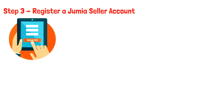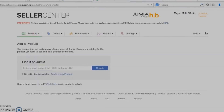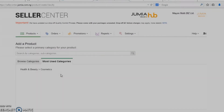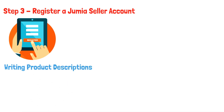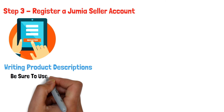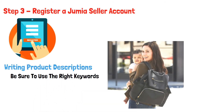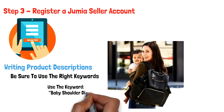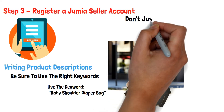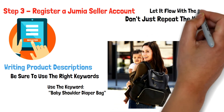Step 4: Create Product Listing. In your Jumia Seller Center, click on Products and then add a product. You will need a great product description to ensure your product sells. For your products to be seen, you need to use the right keywords. For instance, if you're selling the baby diaper bag, you need to ensure that you use this keyword several times in your product description. Note that you should not just repeat the keyword for the sake of having it there — ensure it flows with the message you are trying to put across.